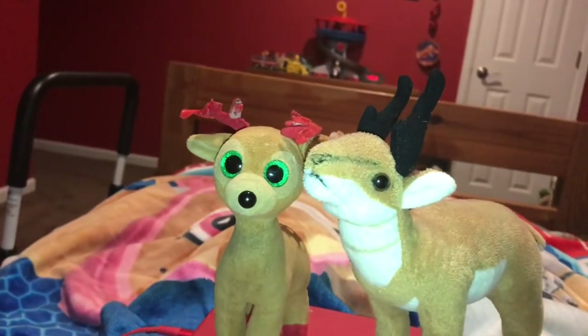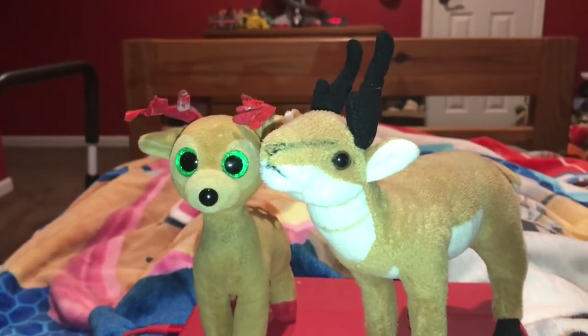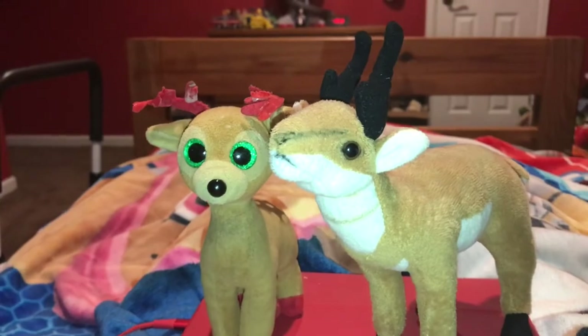Next fact: the top speed of a pronghorn is 61 miles per hour.